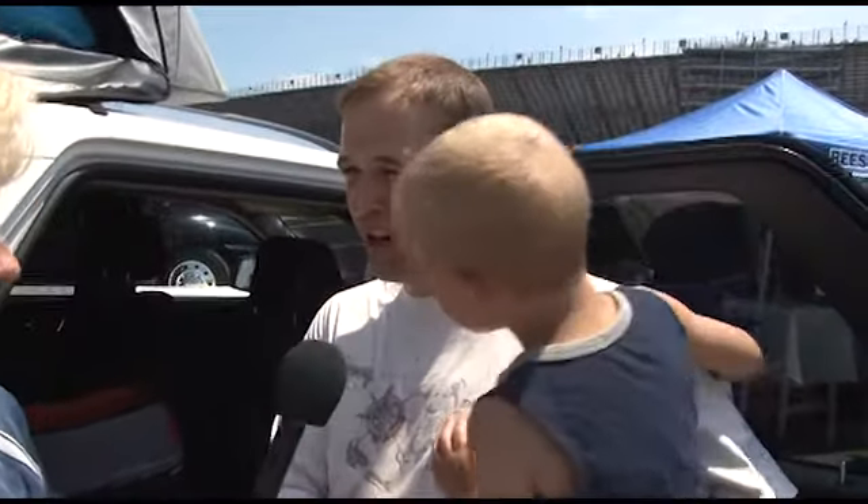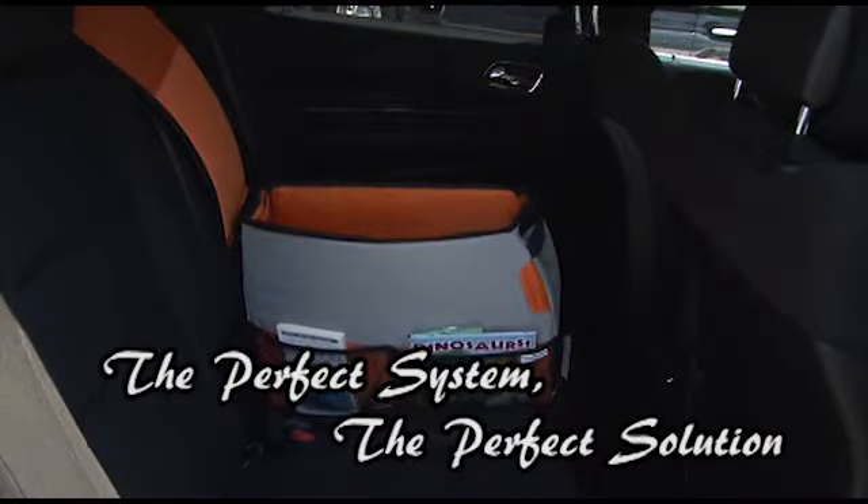It doesn't matter how long of a trip you're taking, but if you're going on a vacation, you get stuff and the kids bring it from home and before you know it, you can't find it. Little Lego pieces and so forth. So when you've got all of the compartments, it's a perfect system.